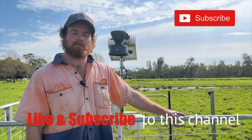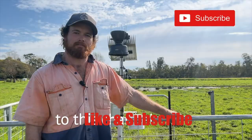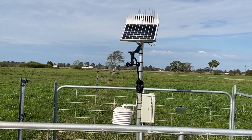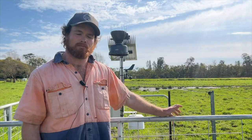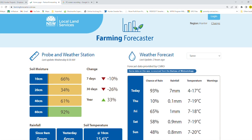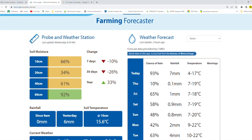We've been fortunate enough here to have our soil moisture probe installed here on our farm in this paddock, so we've had the opportunity to utilise some of the data that it produces. In particular, coming into spring as we are now, we're looking at applying fertiliser.